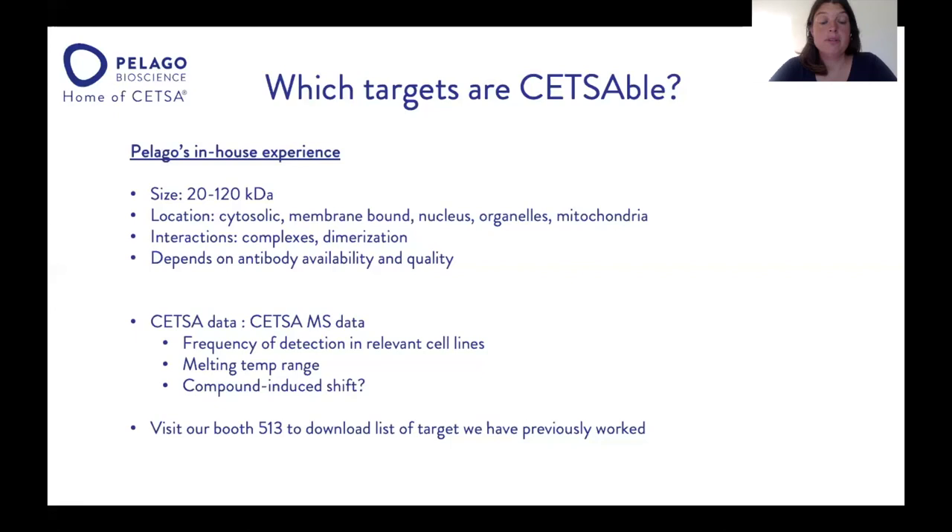Please come and visit our booth 513 to download the list of targets we've previously worked with. We're also happy to advise whether your target is accessible and can do a feasibility assessment for you.